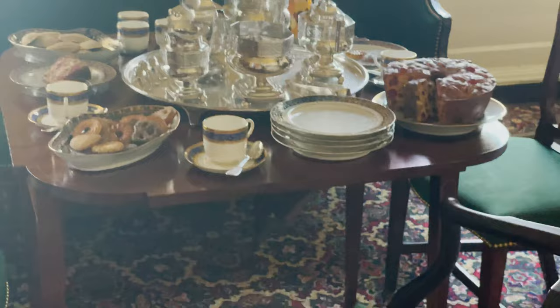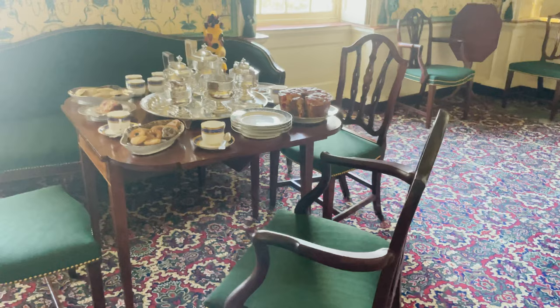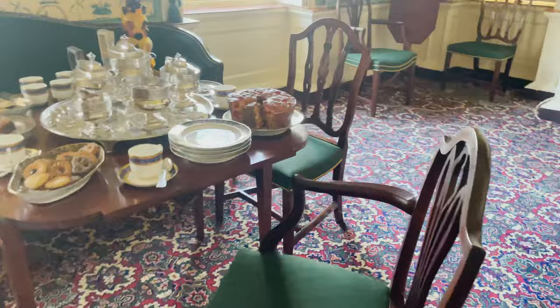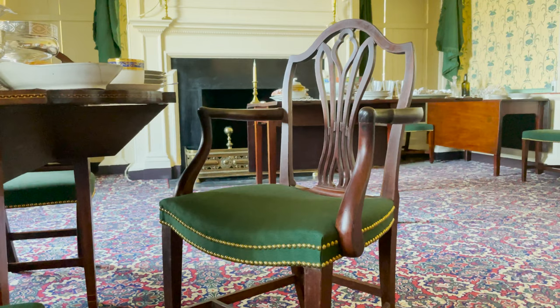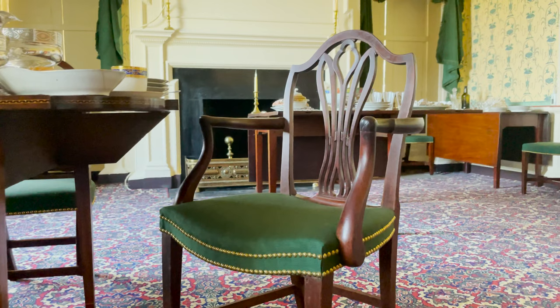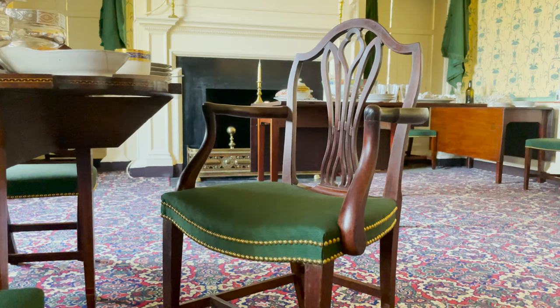The furniture in the room is principally of Maryland make. The armchair here, which is one of a pair, was made by one of the most famous names in Maryland cabinet making — John Shaw of Annapolis. This pair of chairs were not originally made for Hampton, though they came here quite early on. They are two from a large suite of chairs made by Shaw for the Maryland State House in 1797.